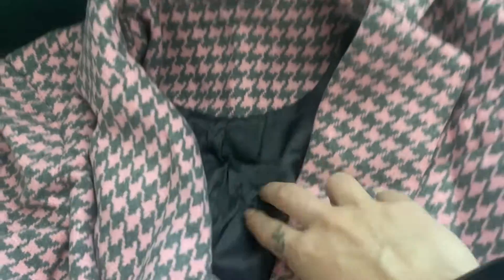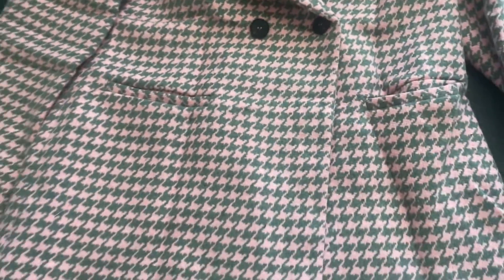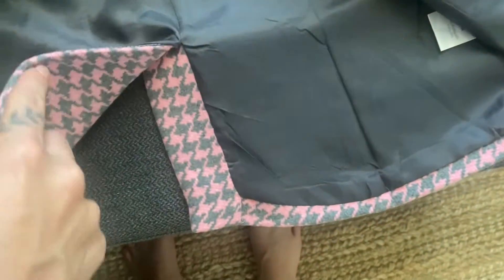You can truly tell it's really great quality material. I love the pink and faint gray plaid design as well as all the lining, so it literally shapes your body perfectly and fits like a glove.